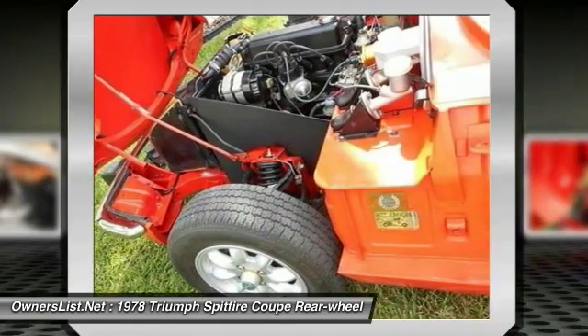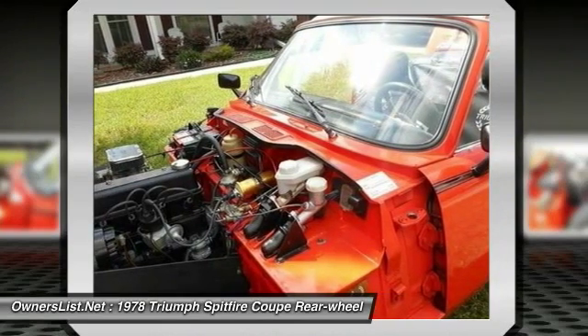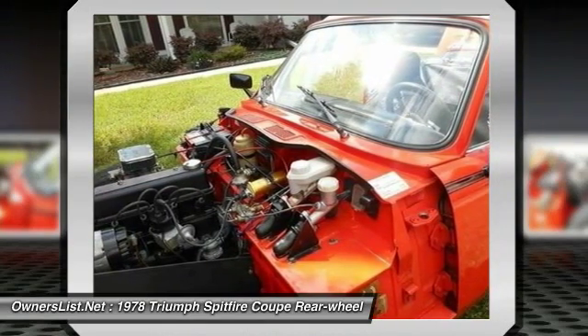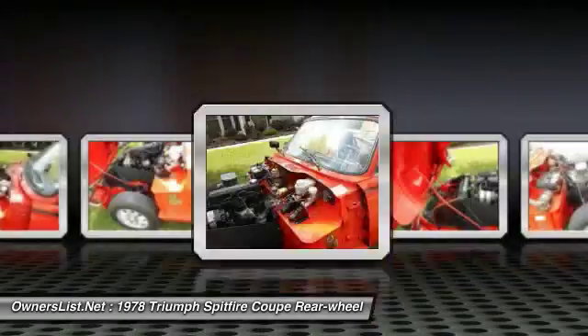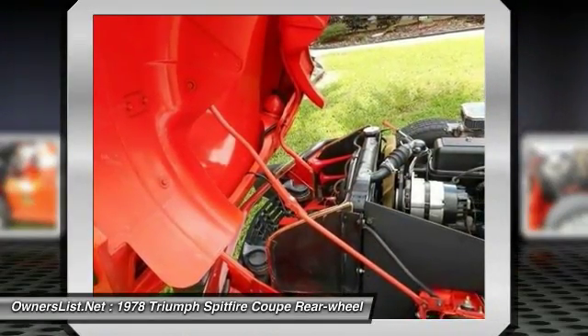Repainted original Vermilion color 38 years ago, with all new decals and pin striping. All bright work re-chromed. For the money this car is superior to many others out there and has got tons of life left in her. You can take it home today for $11,500 OBO. Can't beat it.